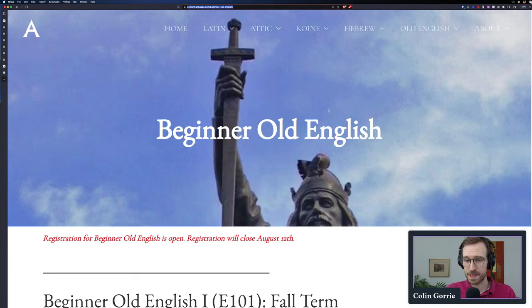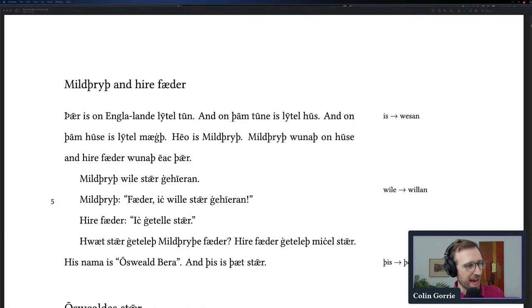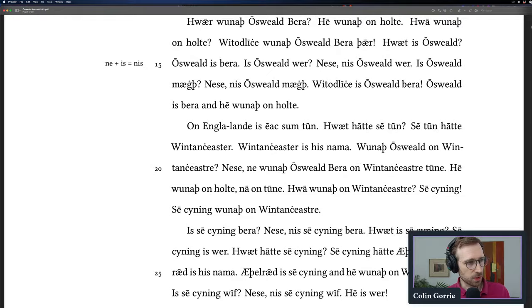It uses the textbook which I have written called Oswald Bera, which is a charming story about a fun-loving bear in Anglo-Saxon England. It is the Old English version of Lingua Latina Per Se Illustrata, or at least the spiritual successor. It starts off as a very simple story: 'Thar is on Englalonde little toon, and on them toone is little hoos, and on them hoose is little maith.' Each chapter has vocabulary and we take you through one chapter at a time, gradually building up your Old English skills.